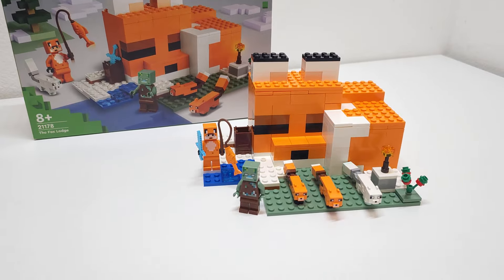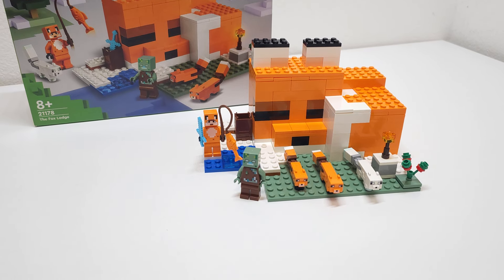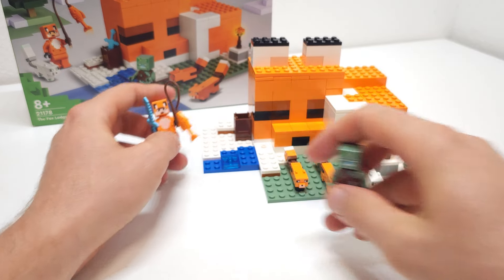Quite a nice build overall. 193 pieces. Retail price is around 20 euros.